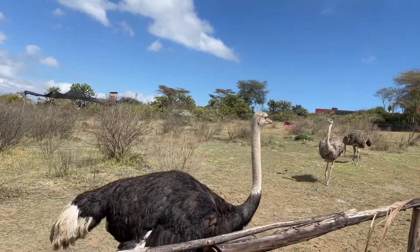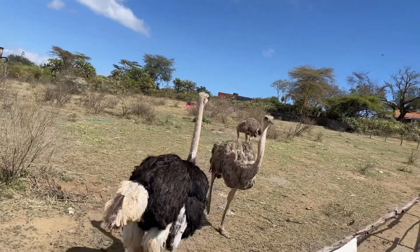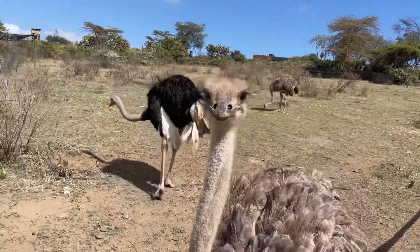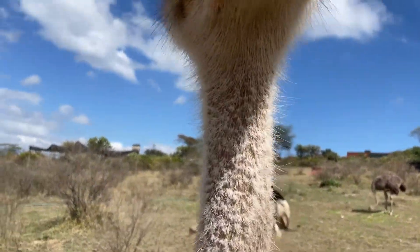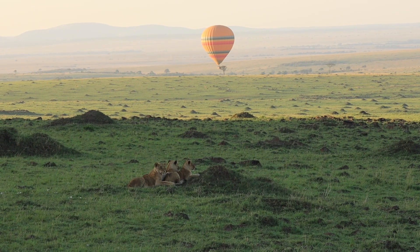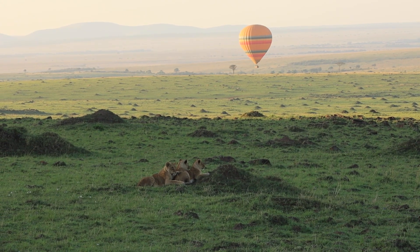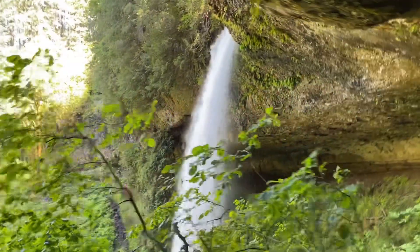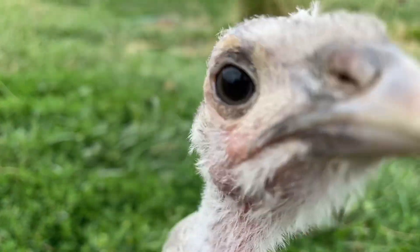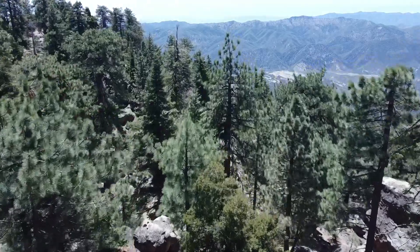This female ostrich decides that she wants to eat my microphone. Join Pops on the trail for more adventures as we explore the animals of Africa. It's been fun on the trail — thanks for sharing our happy tale of the places we like to see in our land of discovery.